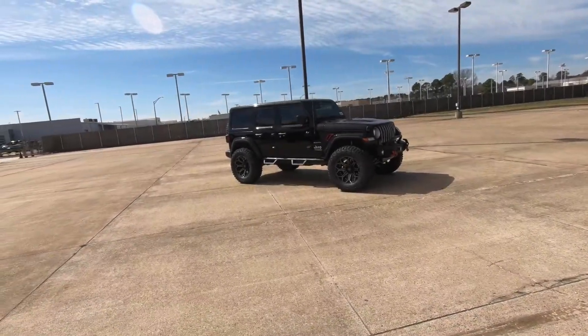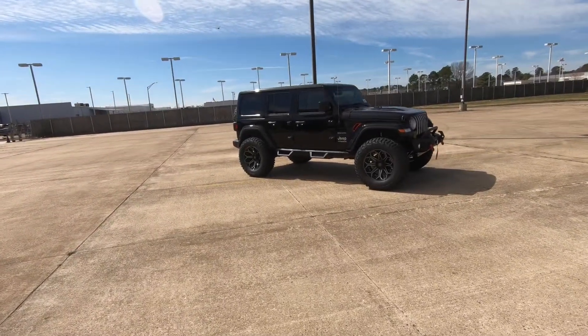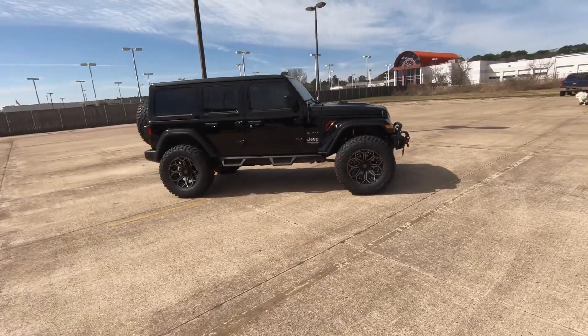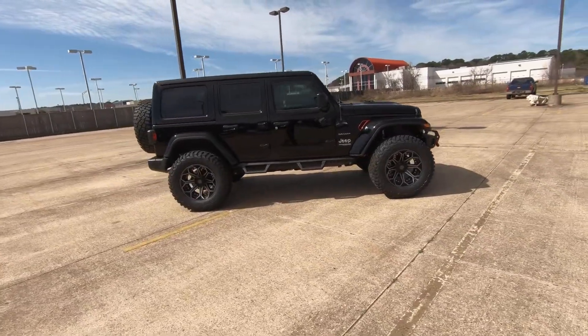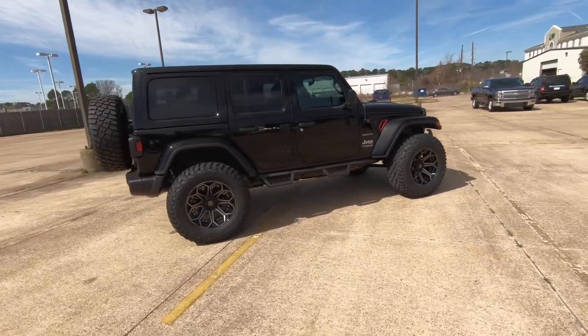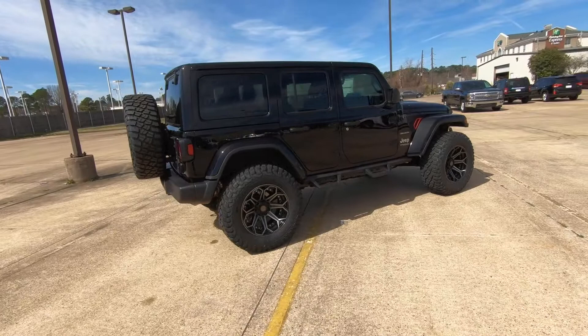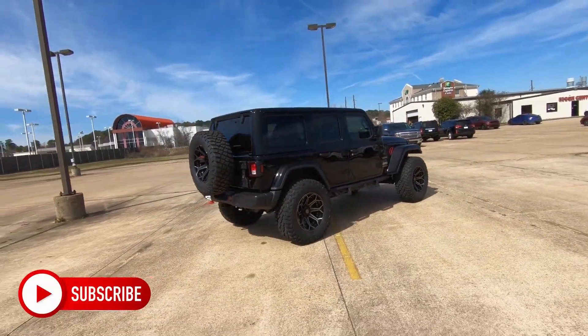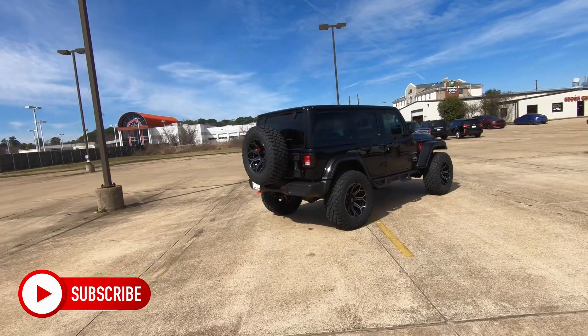Hi everybody, it's Tom from FindTheBestCarPrice.com. Today we're going to take a look at this 2022 Jeep Wrangler Unlimited. This model has the SCA Black Widow package, and we're going to show you exactly what that is. For a Jeep that costs $73,809, is it worth the price?